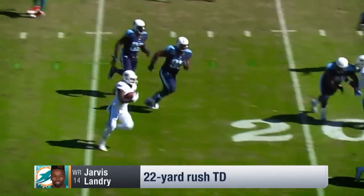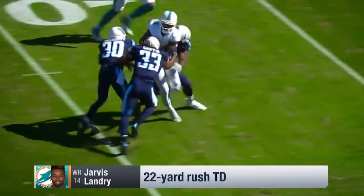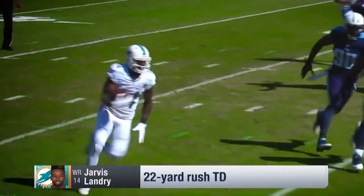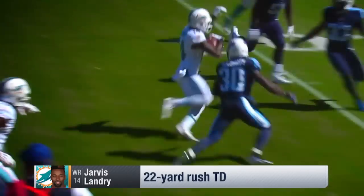How about this to Landry? Inside the 20, Landry at the 10, Landry still there — in for a touchdown! What a run by Jarvis Landry!